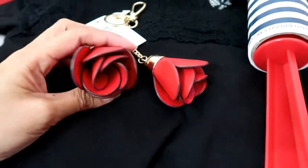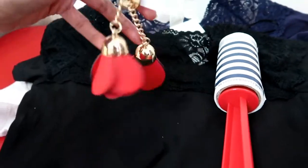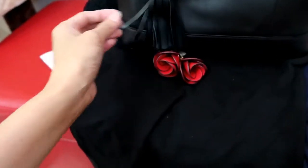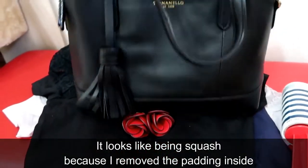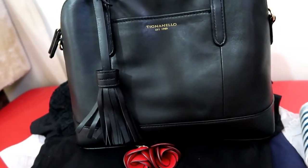It's like a tassel but with rose flowers. I'll put this on my bag — let me grab my new bag so I can attach it. I have this new bag I got from Strand Bag. It already had a tassel but it got squashed. The brand of this bag is EST 1989. It's a leather bag.